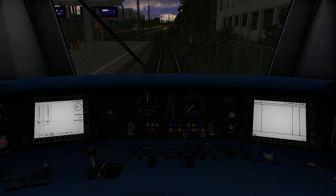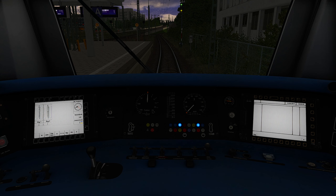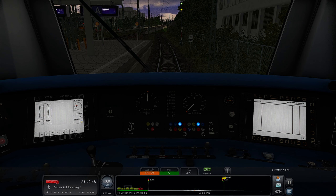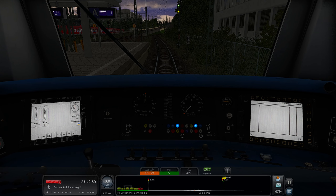We're activating the PZB safety system and the LZB because today we're driving under LZB supervision. The LZB is normally used on long-distance tracks for fast trains driving faster than 165 kilometers per hour. It signalizes all signals of the next 10 kilometers into the cab. The city train doesn't drive faster than 165 km/h — it usually drives 80 or 100.